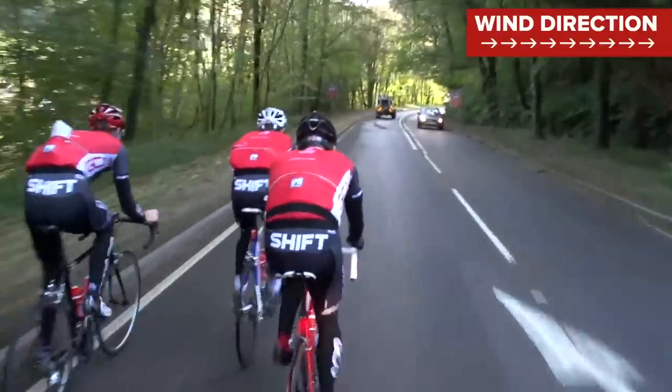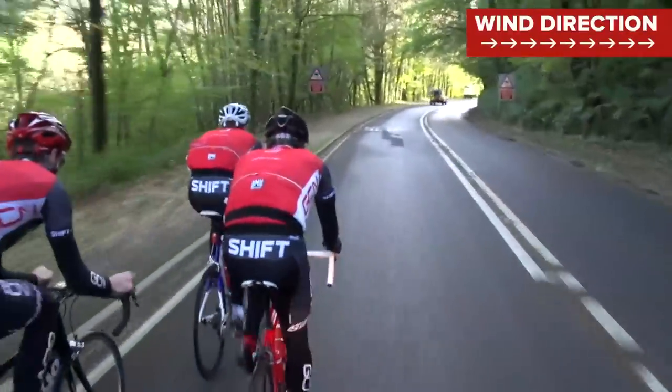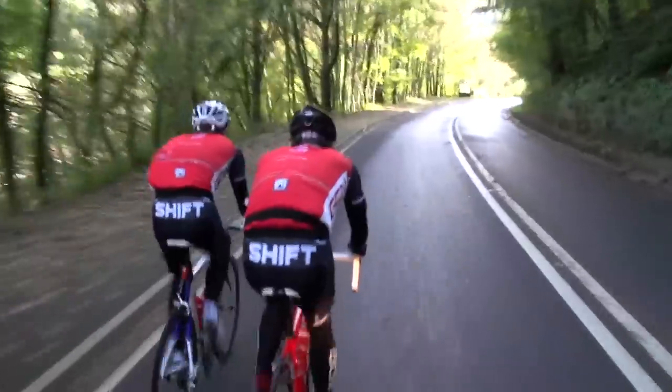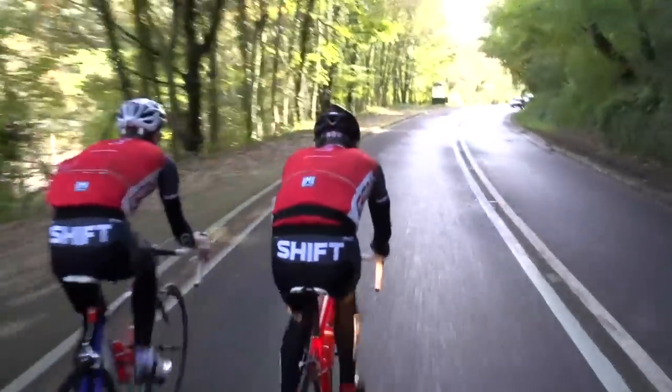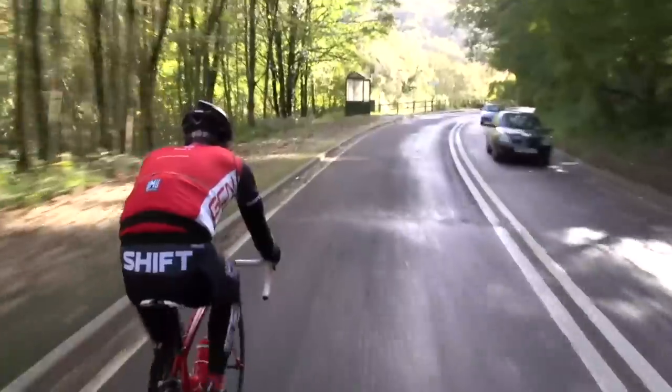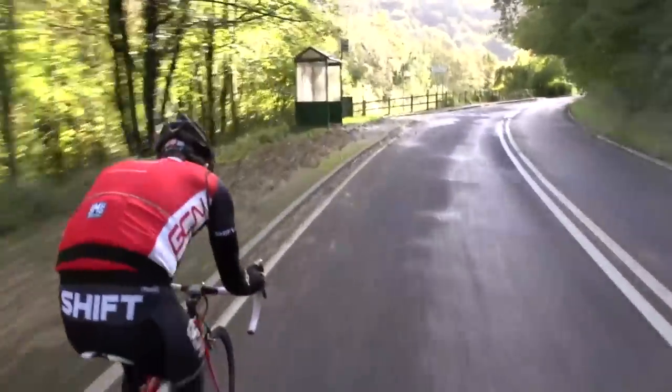Strong crosswinds can actually create problems and dangerous situations for cyclists. We've all been in the situation where we felt the front wheel catching a gust of wind and twisting the handlebars in our hands. It's worth thinking about your bike setup — pros often ride shallower wheels on really windy days, or at least have a lower profile rim in the front.